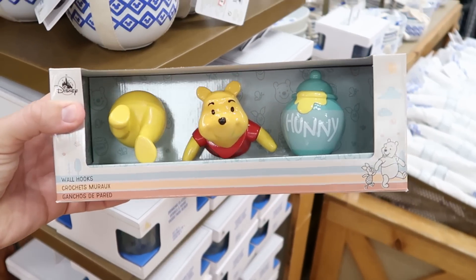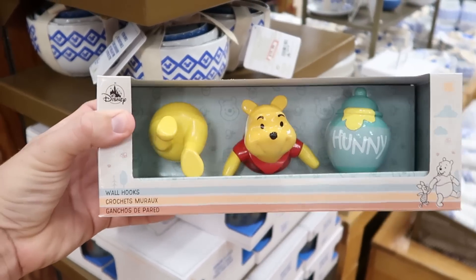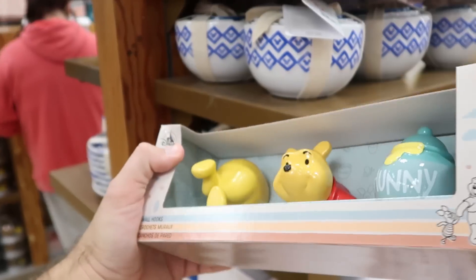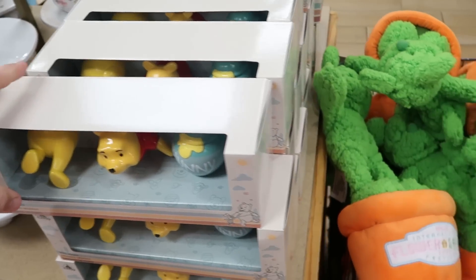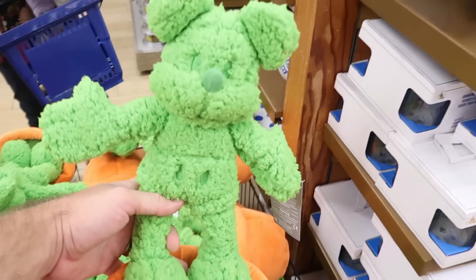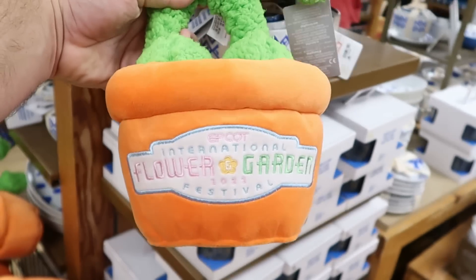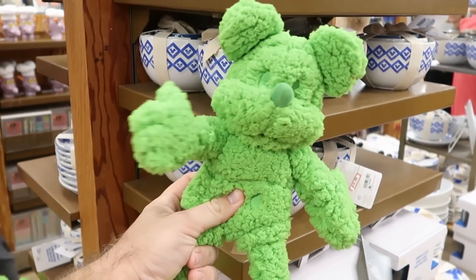How adorable are these Winnie the Pooh wall hooks — the back end of Pooh with feet dangling, the front end, and his honey jar — for $20.99 marked down from $40. From Epcot's Flower and Garden Festival, they still have the Mickey Mouse Topiary plushies for $9.99 with the embroidered Epcot International Flower and Garden Festival logo.